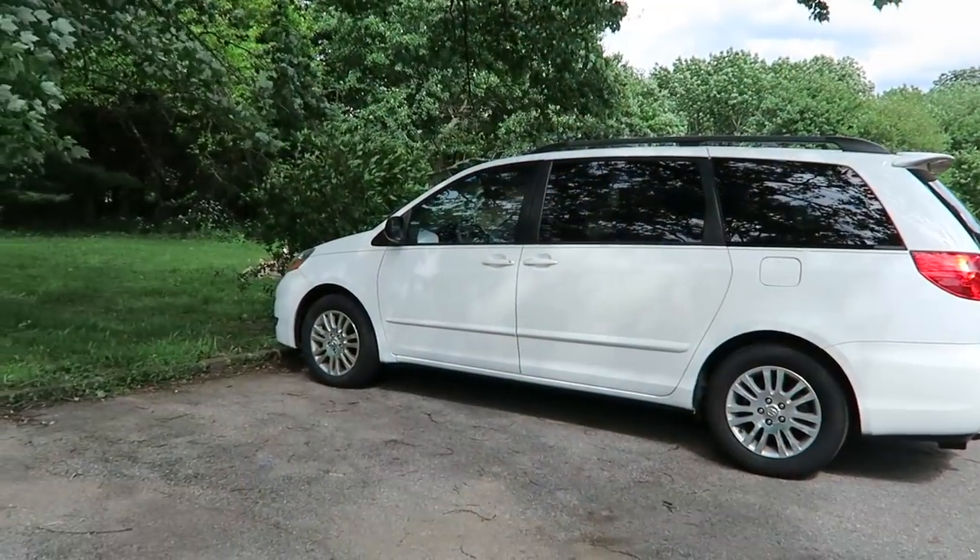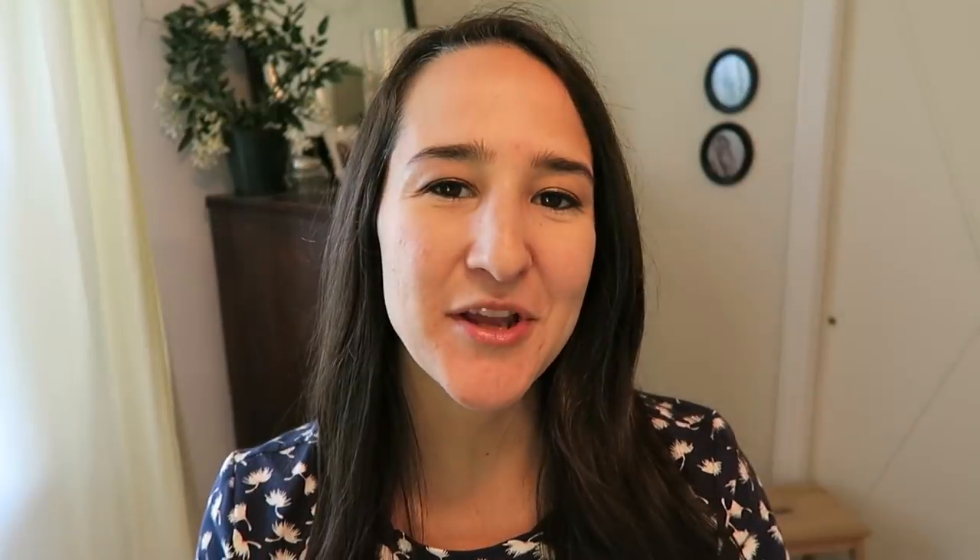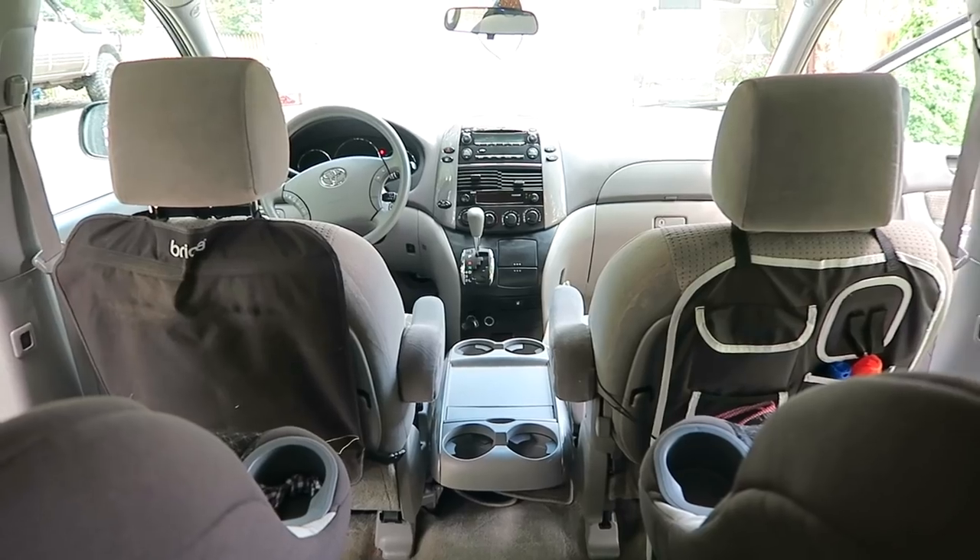So we wound up going with a 2008 Toyota Sienna. We wanted something that would last us a good long while, that was well maintained, and that we could pay cash for. So let me go ahead and bring you into our van so I can show you how I keep it organized and what I actually store in our van.